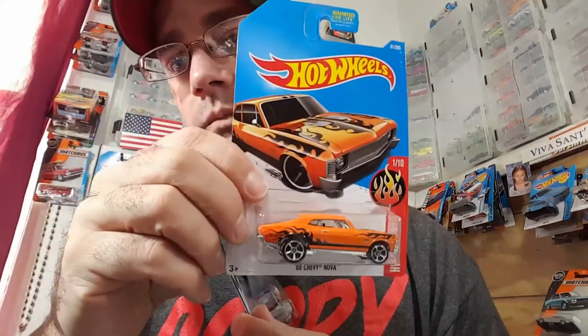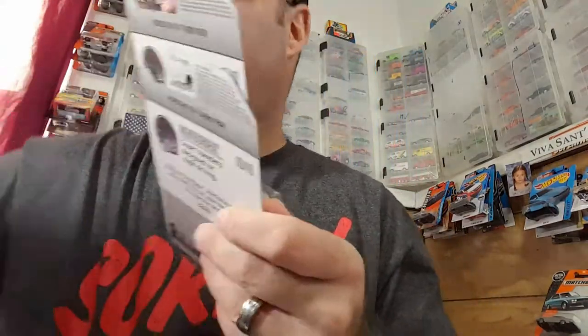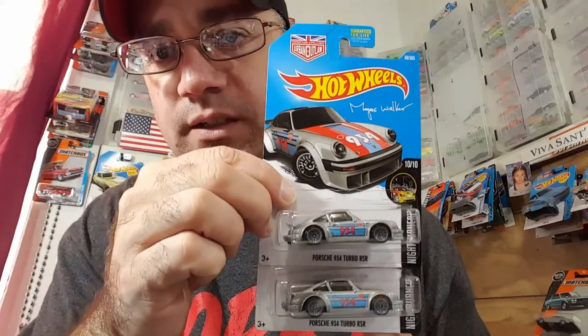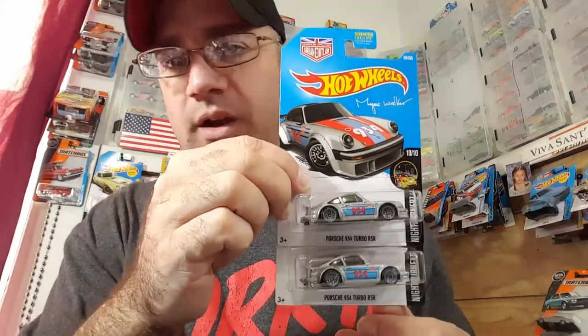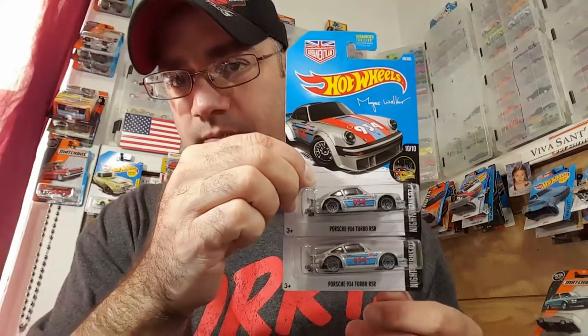I picked up another one of these — the Nova. I picked up two of these. First time seeing these on the pegs — the Porsches. I only want a couple, I don't want any more of these. They're nice, but yeah, I'm all set with that.